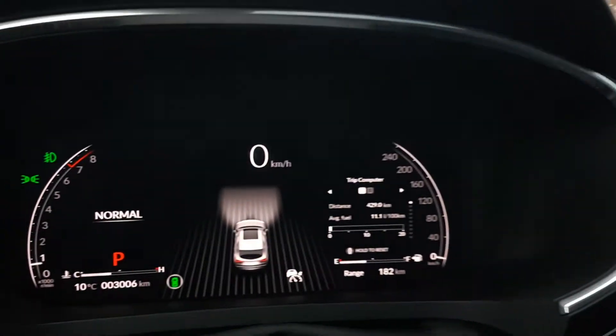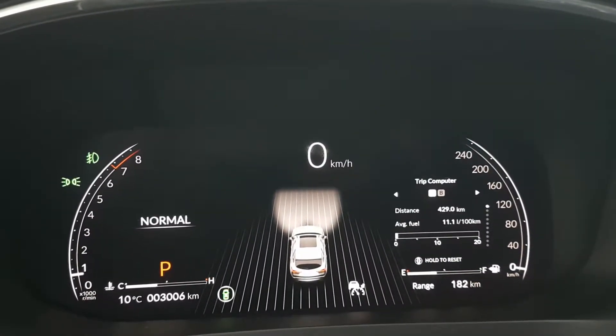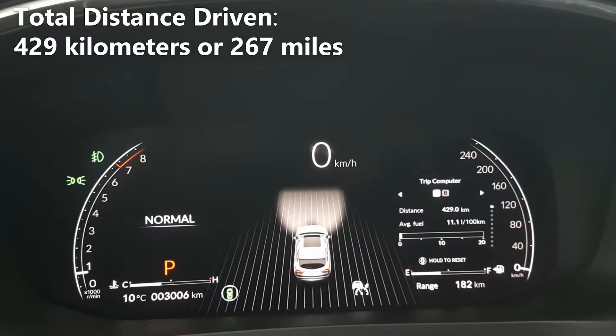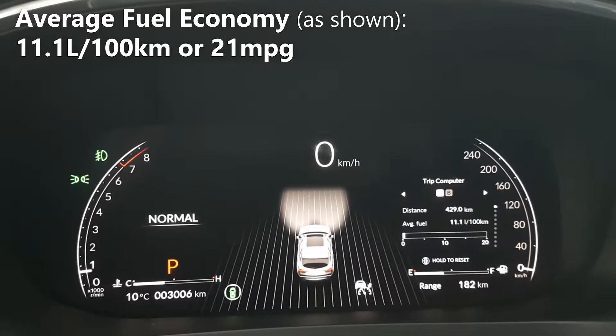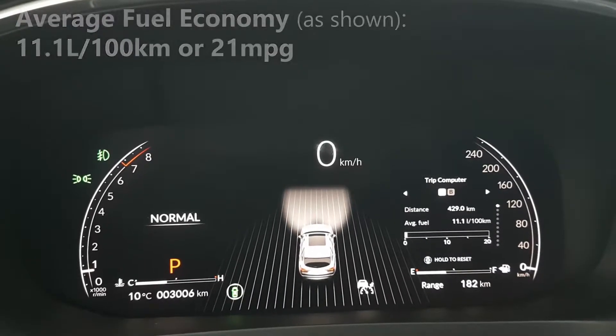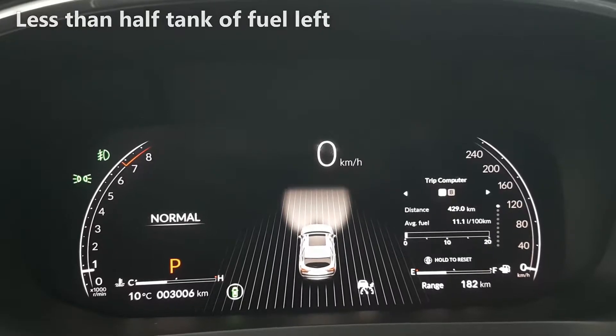We just spent the week testing the Acura MDX and we have some numbers here we would like to share with you. As you can see, we've driven a total of 429km and our average fuel economy according to the vehicle is rated at 11.1L per 100km. You'll also notice that we have less than a half tank of fuel left and a remaining fuel range of 182km.